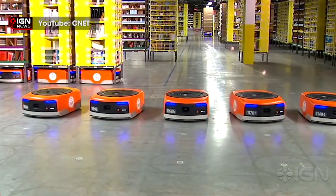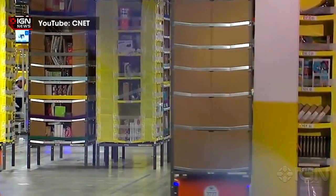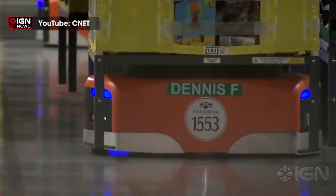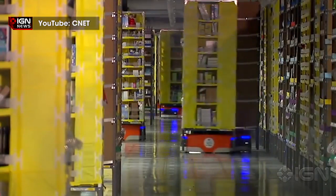Revealed in a press release from Amazon, there are more than 15,000 Kiva robots at work in these updated fulfillment centers. As demonstrated in this video, Kiva robots are short automated machines capable of picking up, carrying, and sorting entire shelves full of products.